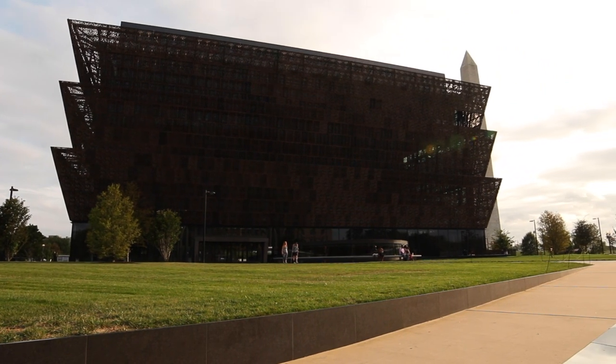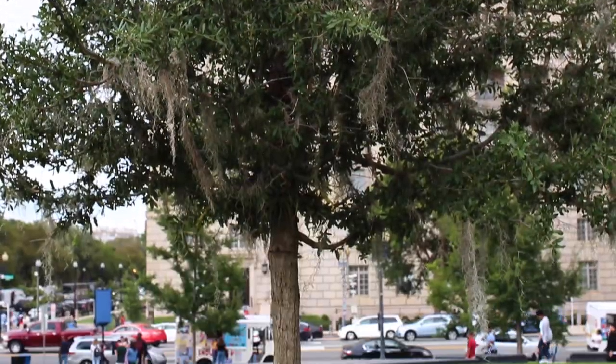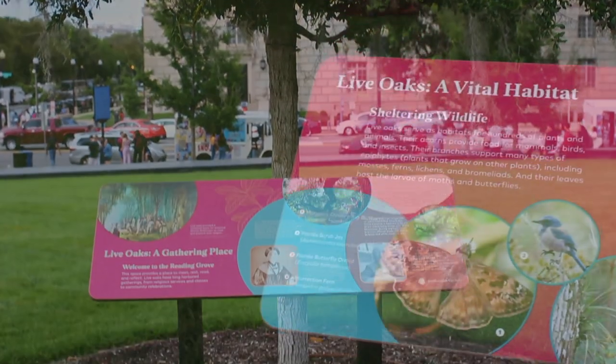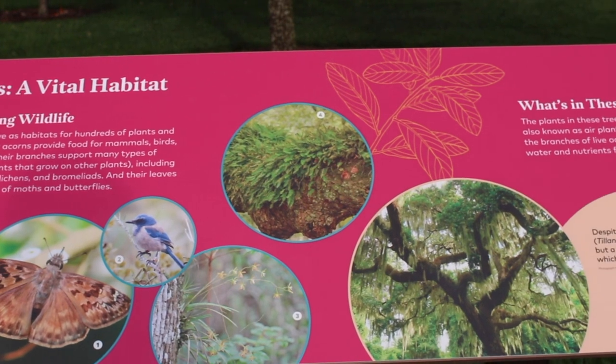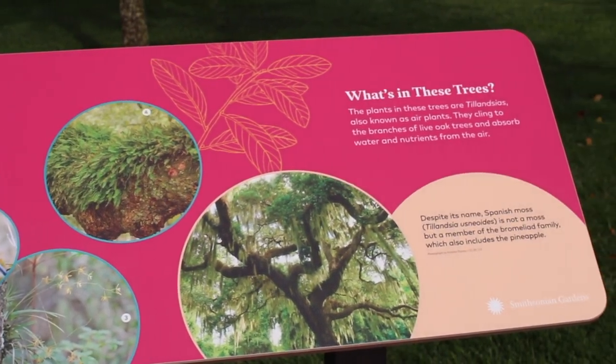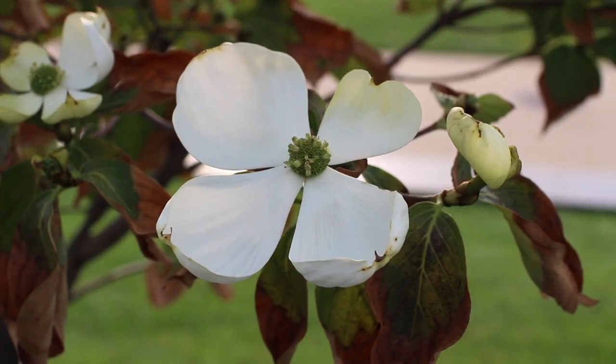Sheltering Branches is about the idea of habitat as a source of and a space for safety, protection, and strength. We look at the idea of habitat as a space where organisms, where people, plants, animals, insects can find refuge and find safety.